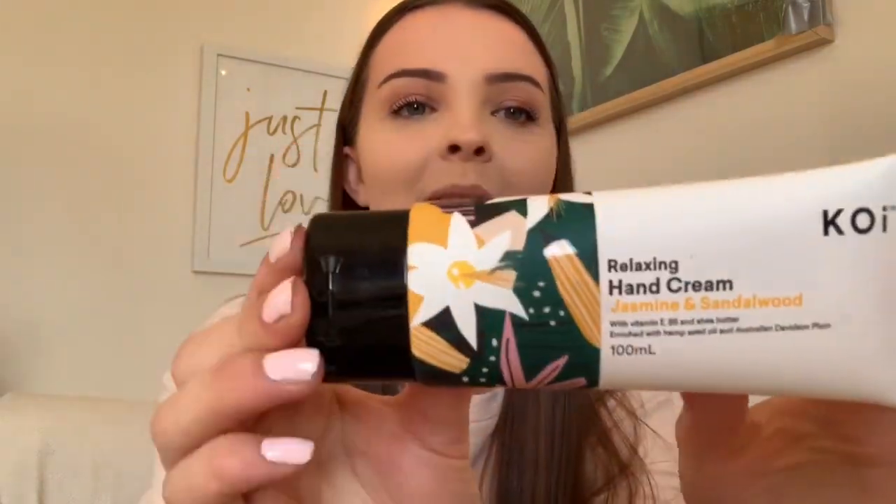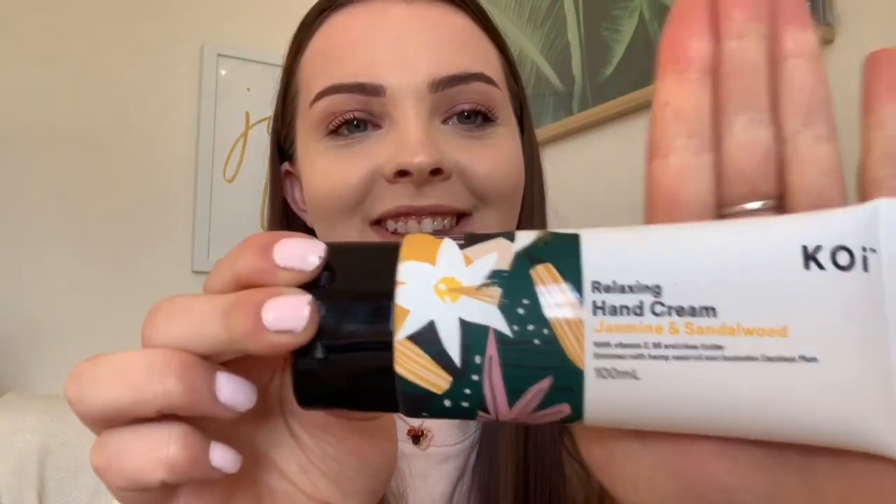Another must-have is wet wipes or anti-bacterial wipes. I know there are wipes on the ward, but I'll use these when I get to my car, when I want to wipe my hands and wipe the steering wheel down — I'll keep these on me in my handbag. I also have this hand cream — jasmine sandalwood — it's so nice, and I get a lot of questions about it.